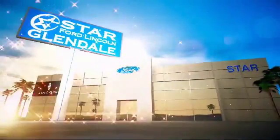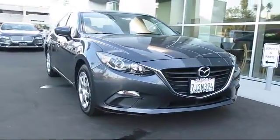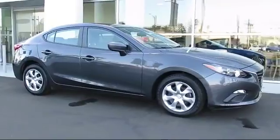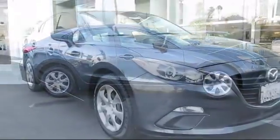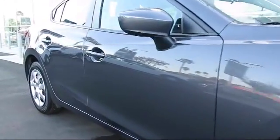Welcome to the new Star Ford Lincoln in Glendale, and here's a look at another great vehicle from our inventory. It comes equipped with steering wheel controls, cruise control, anti-lock braking, cloth seating, tilt steering wheel, and has less than 45,000 miles on the odometer.